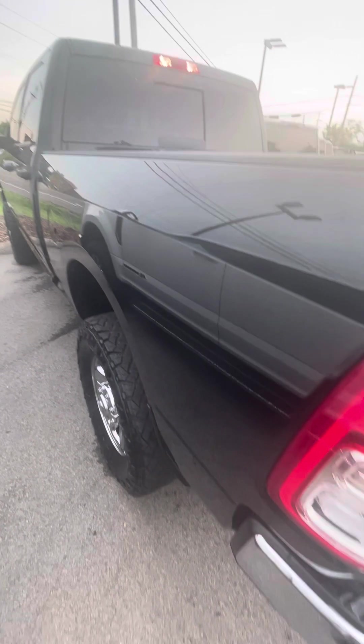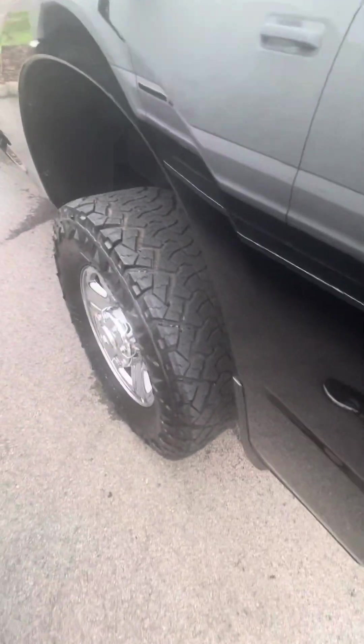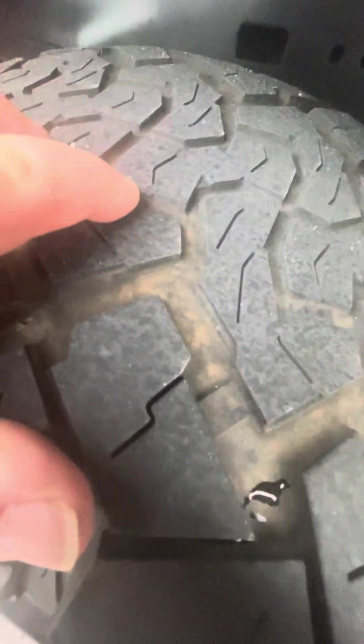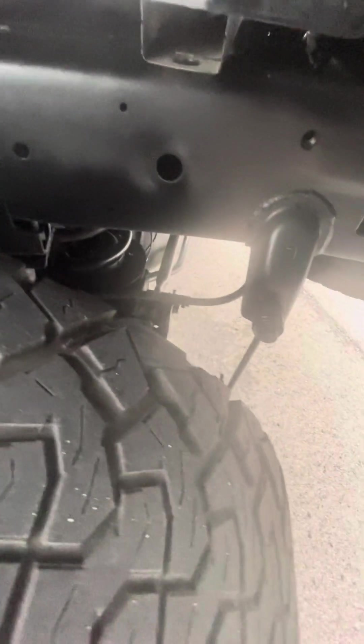Overall, driver's side looking really nice. Back tires — you still have some tread, but not near as much as on the front, though. Got an angle shot here — frame looks great underneath.